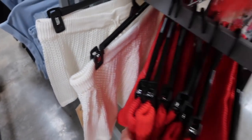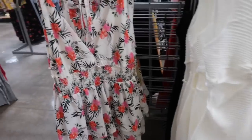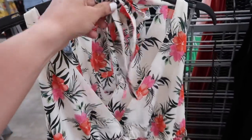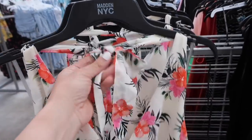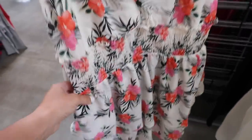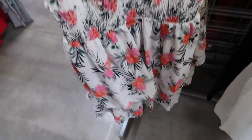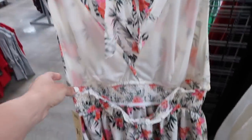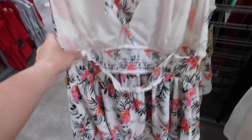More new pieces from Madden NYC. This one is that light chiffon material, has that V-neck with the halter style, and you can tie it in the back. Smocking in the waist, really flowy skirt with tiers, and then the same fit through the back — it's completely open. These are $20 and it comes in this black chiffon.